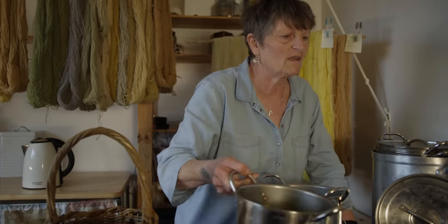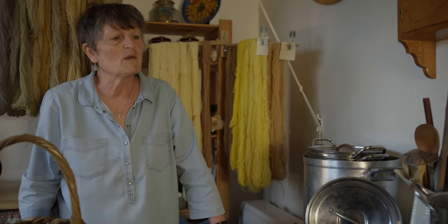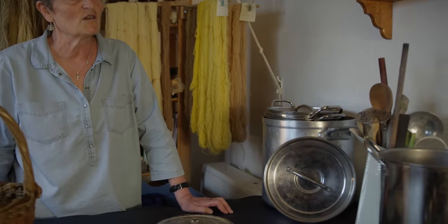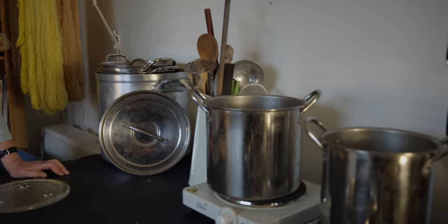So now I'm going to heat them — one on there and one on there. We have to just leave them to simmer for about 45 minutes, and after 45 minutes their colour will have gone into the water.